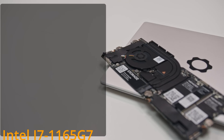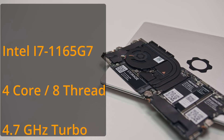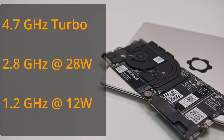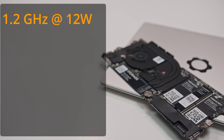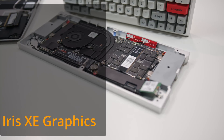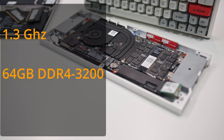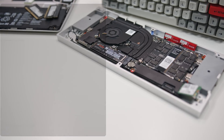Let's talk about the mainboards. My original 11th gen mainboard is the i7-1165G7 — a 4-core, 8-thread CPU with a max turbo frequency of 4.7GHz and a base frequency of 2.8GHz at its 28W TDP up, or 1.2GHz at its 12W TDP down. It also has integrated Iris Xe graphics with 96 execution units operating at 1.3GHz, and the board can support up to 64GB of DDR4 memory.